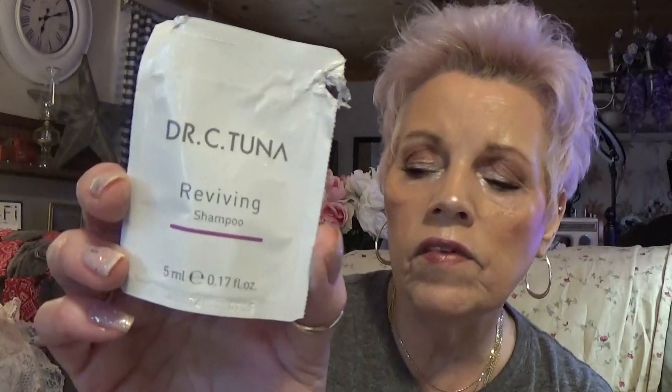This is the Dr. C. Tuna Reviving Shampoo — I loved it. I had the conditioner too, a sample of it. I love this stuff. I've got several more samples that I'm using because I can get them for cheap.